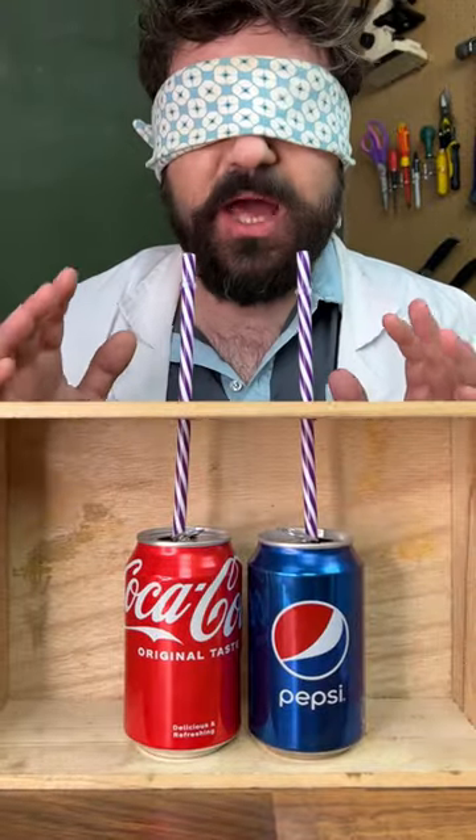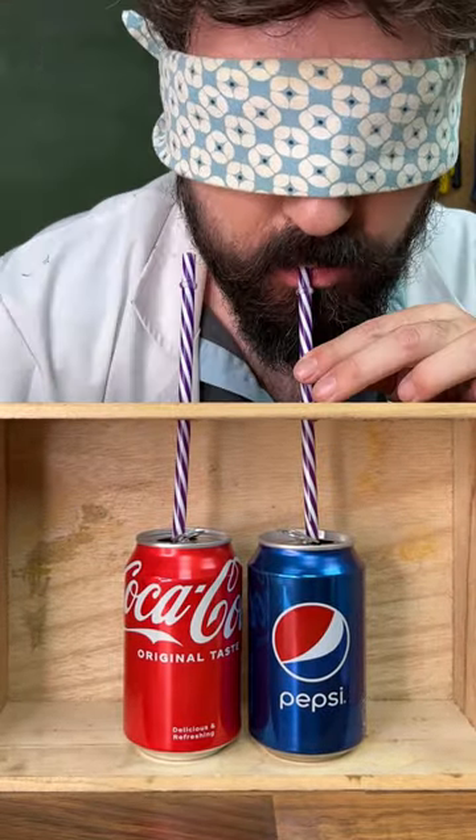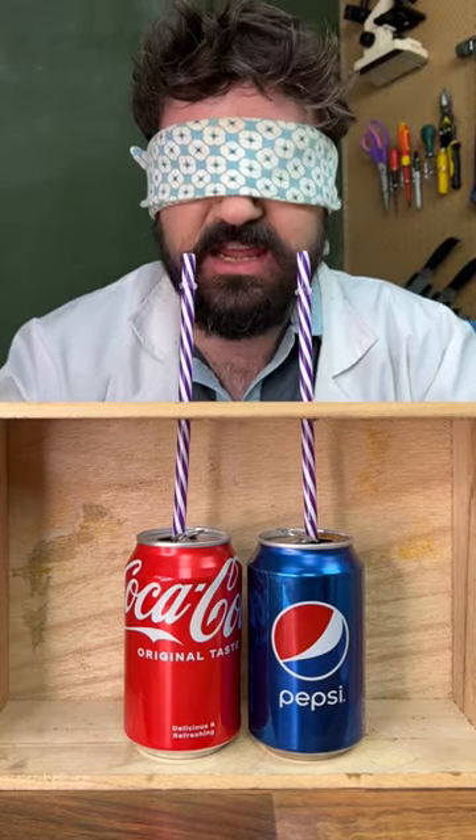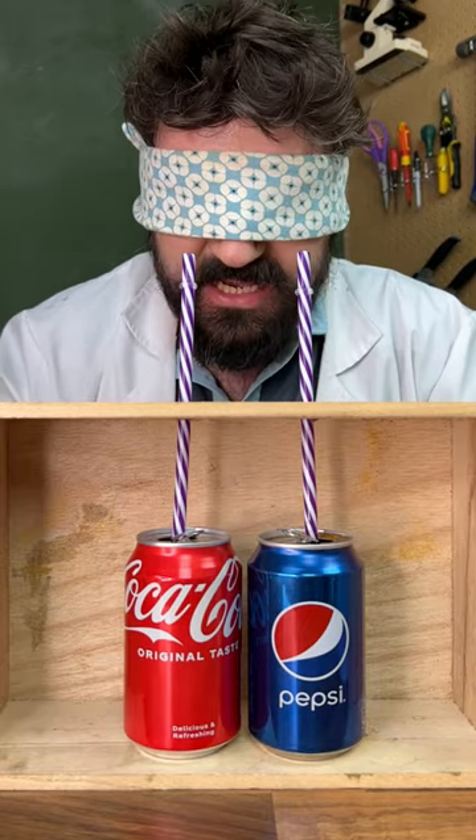For our final test, let's do a blind taste test. We'll start with the side on the right. I've got to say these two are very close in my opinion. If I had to pick a side, I think it's going to be the right hand side — I slightly prefer that taste a little bit.